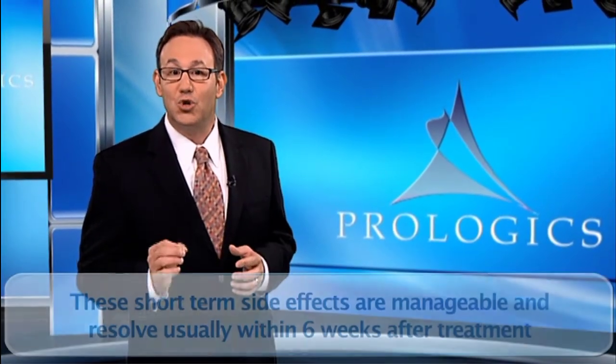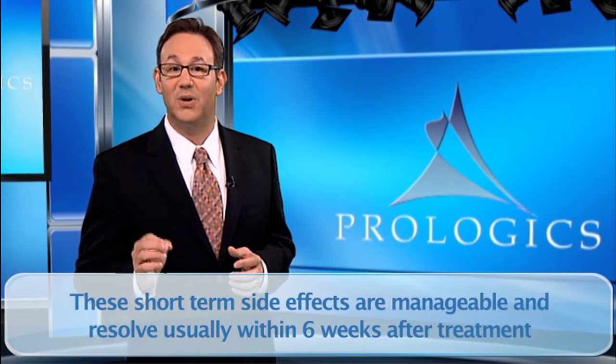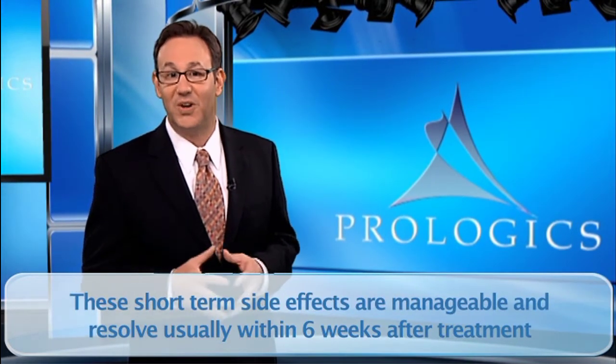For the other 50% that do, they will only experience effects such as temporary inflammation of a very small part of the bladder and colon. This inflammation can cause low-grade urine and bowel symptoms that are minor and will not keep you from being active during treatment. These short-term side effects are manageable and resolve usually within six weeks after treatment.